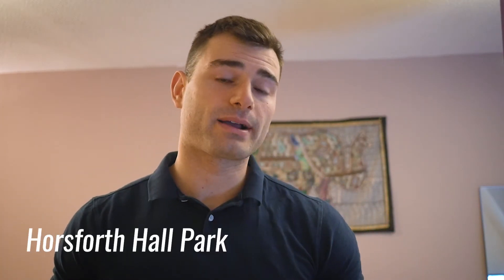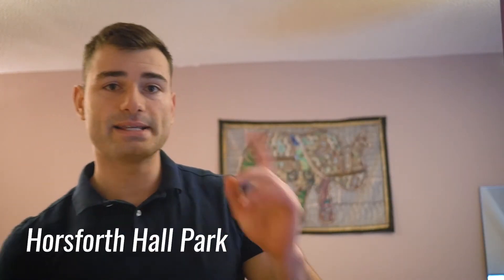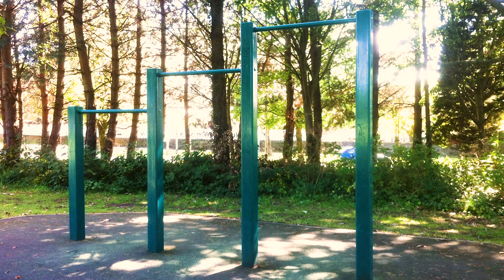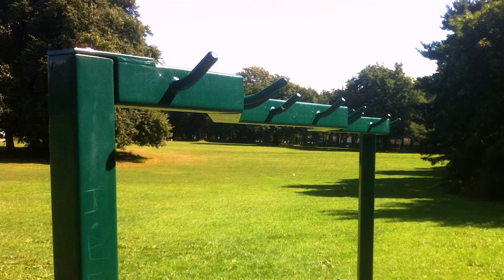The last park I would recommend is Horsefoot Hall Park, based in LS18. It's got horizontal high bars which are a bit short and narrow but they do the job. It's got a set of curvy parallel bars and quite a few monkey bars. Horsefoot Hall Park is a lovely park — great atmosphere, very nice place.